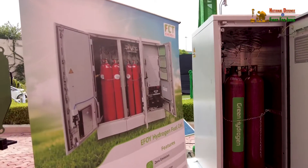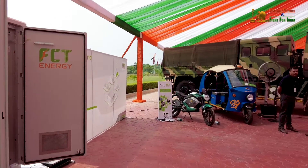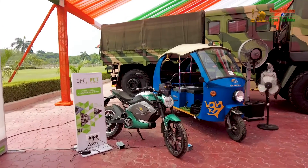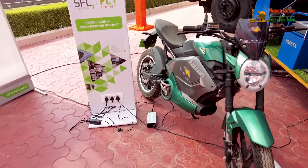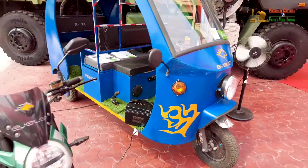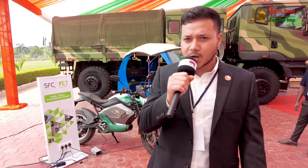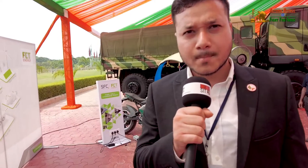Here we have a hydrogen fuel cell solution setup being showcased to charge EV stations, and it can also act as a replacement for your DG sets — diesel generator sets — since diesel generator sets have harmful emissions which have a very bad effect on the environment. Here we have a completely green fuel-based hydrogen generator which can generate electricity without any harmful emissions. Therefore it is a green energy solution.